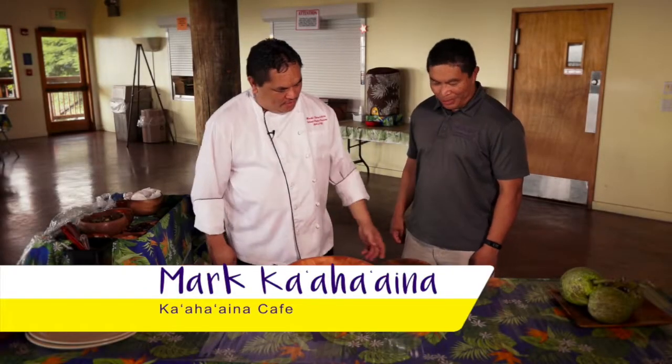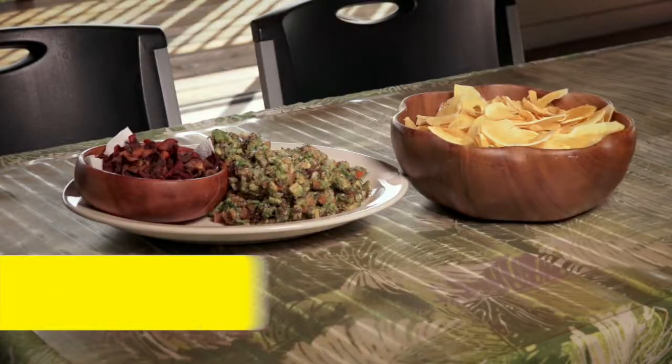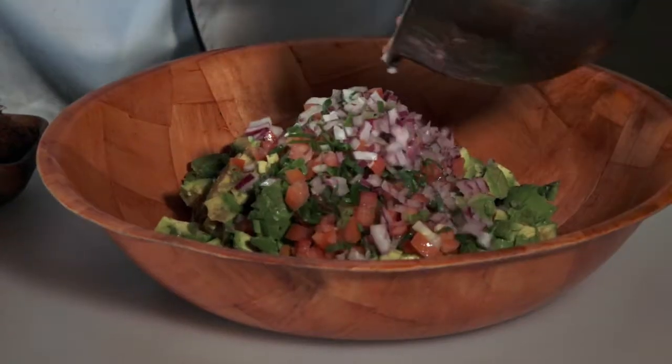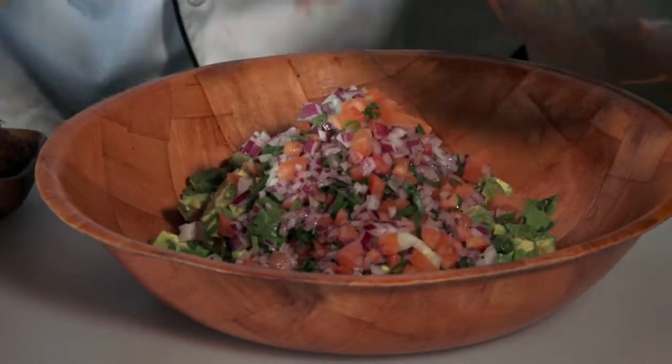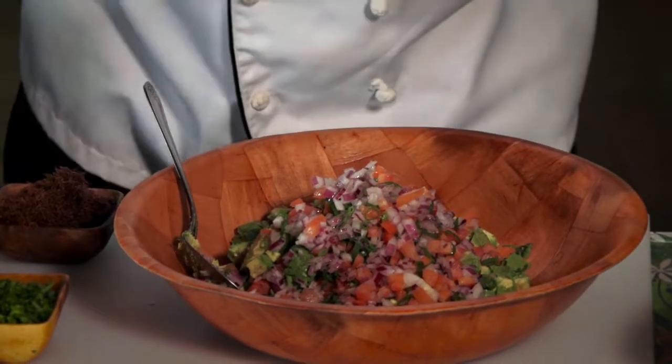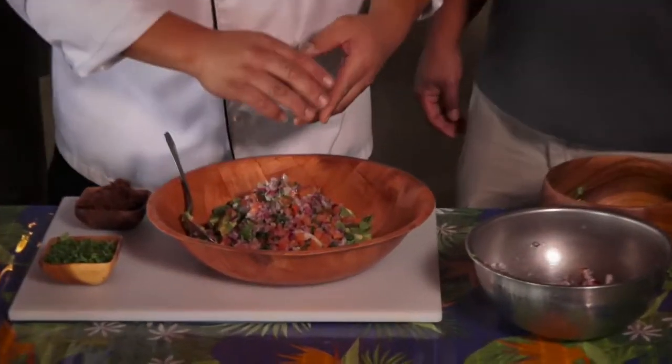We're doing a poke dish today, but this poke dish will be with avocados. We got some diced avocados here, tomatoes, green onions, and red onions. We're gonna mix it all together with some lemon juice, sesame oil, and we got some Ogo.